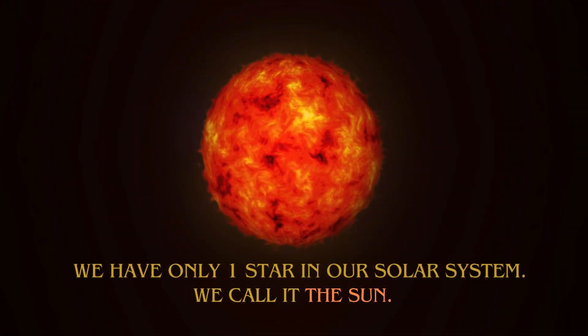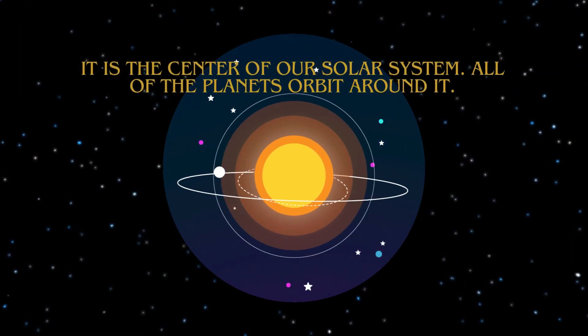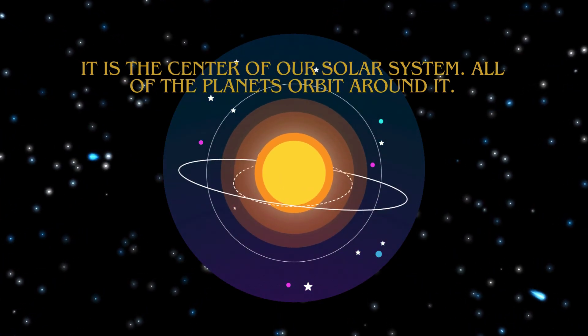We have only one star in our solar system. We call it the Sun. It is the center of our solar system, and all the planets orbit around it.